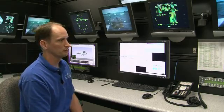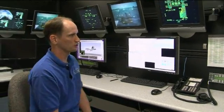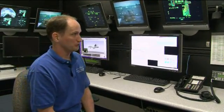What I do is make sure that this simulator flies as much like the real airplane as possible. This is the IOS room — IOS stands for Instructor Operator Station. This is where you control the sim from.